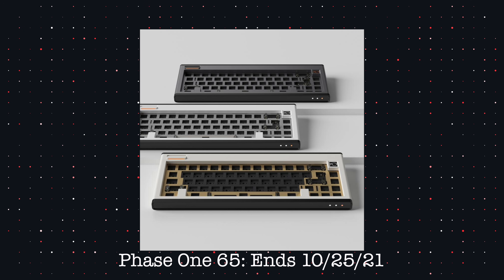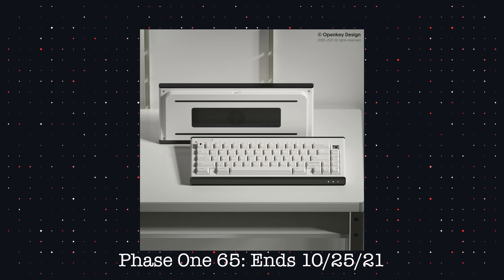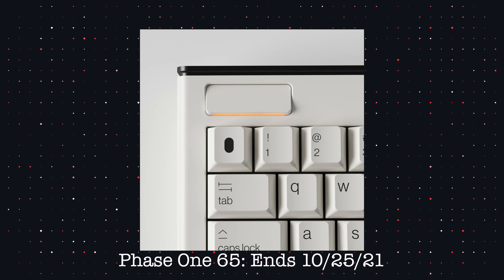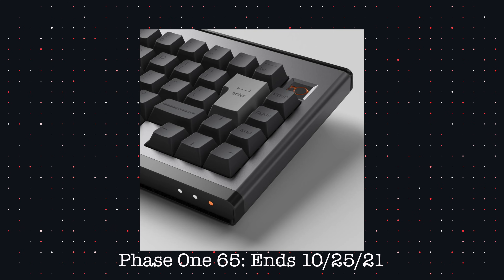Next up is the Phase 165 from KBDfans — a gasket mounted keyboard with some interesting features. It's available in solder or hot swap, with plate options including aluminum, half aluminum, brass, half brass, polycarbonate, and half polycarbonate — basically every plate material. It comes with or without a Windows key, features a badge at the top and a unique light on the left. It has a bottom weight and is a little pricey at $468, but it's a very unique, modern-looking board and KBDfans boards usually deliver.